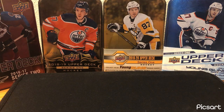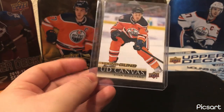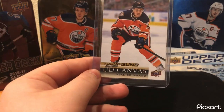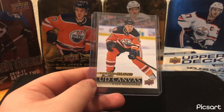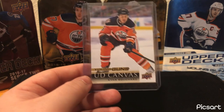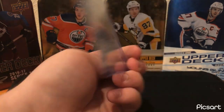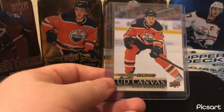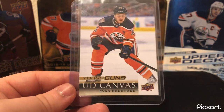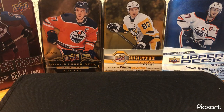Next card — another UD Canvas Young Guns of Evan Bouchard. You might all notice that these are all 2018-19. I pulled all three — just had really good luck with Canvas Young Guns and pulled them all that year. I didn't open a whole lot of retail or packs back then, but got a couple of nice pulls. Always like the Canvas Young Guns. Yeah, that's my best card of an Oiler.